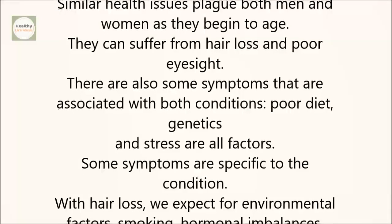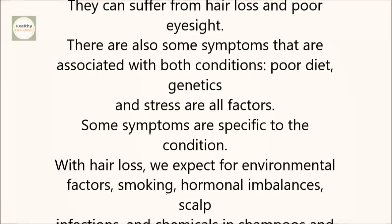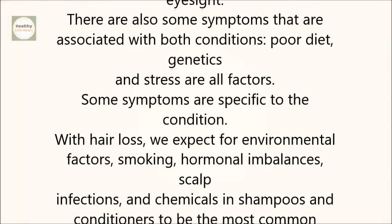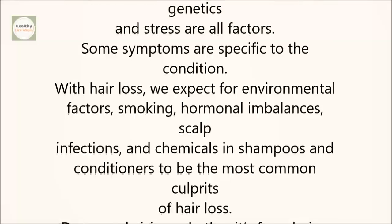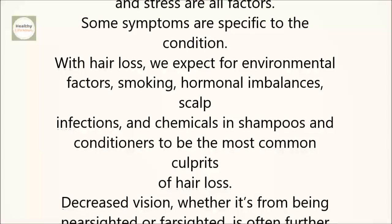Some symptoms are specific to the condition. With hair loss, we expect environmental factors, smoking, hormonal imbalances, scalp infections, and chemicals in shampoos and conditioners to be the most common culprits.